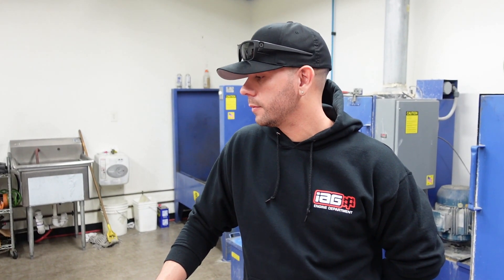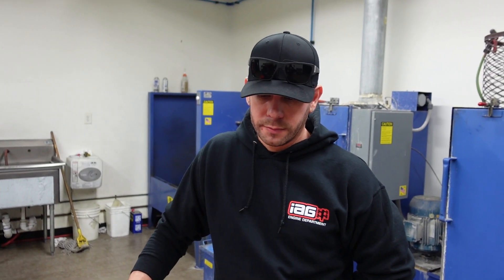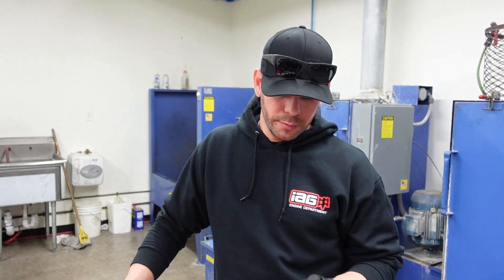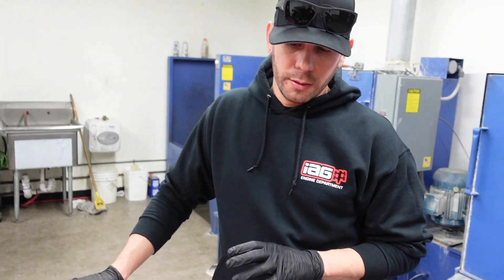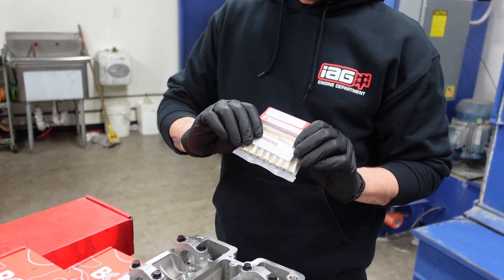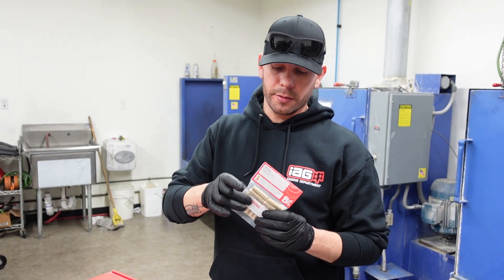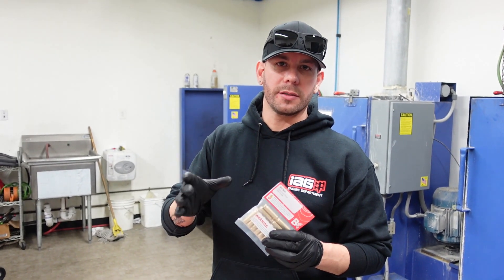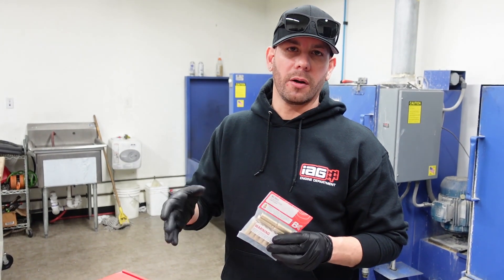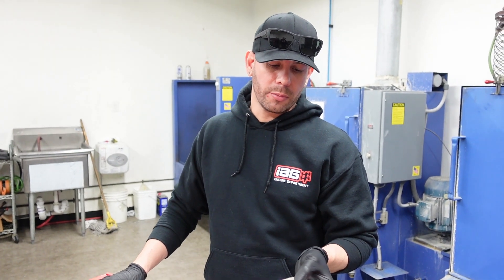And then we're going to replace these steel guides with some bronze guides. We're going to do a pocket port, a valve job, and then resurface this head. Once we do all that, we'll be ready to go on the block. Now, I've had some differences in opinions on this — some people say use factory guides, some people say use bronze guides. Bronze is obviously the aftermarket version — what is your opinion on using bronze guides?